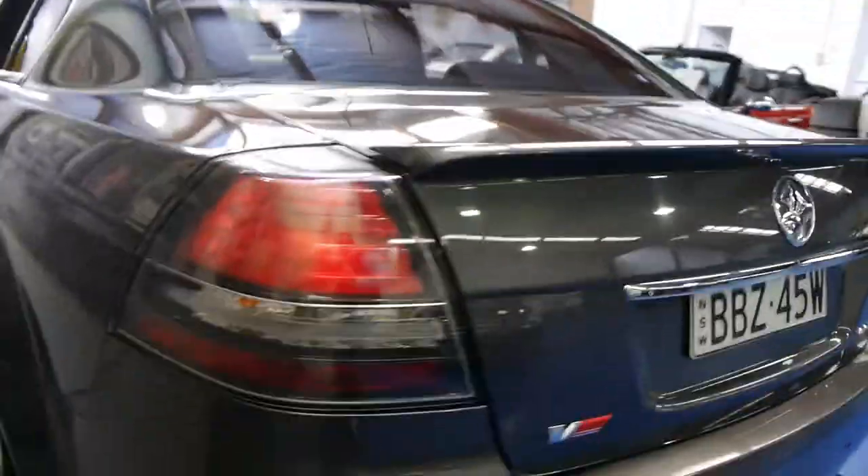It's got rear parking sensors. The Calais has got different lights to the Commodore. Yeah, these are such good value second hand.